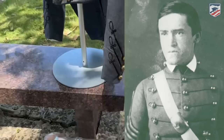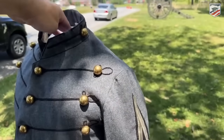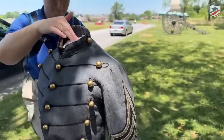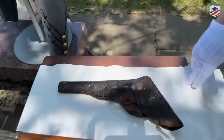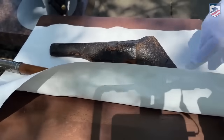George Woodruff was the commander of the battery. He was a lieutenant and a class of May 1861 graduate. This holster that we have here belonged to George Woodruff and it was present here during Pickett's Charge. This holster is accompanied by his revolver that went with it.